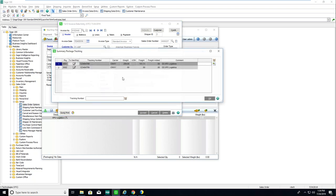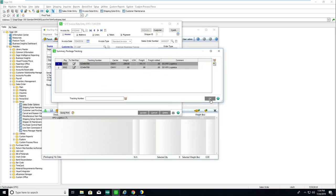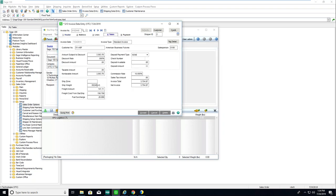Back inside Sage, regardless of parcel or LTL, the same write-back happens. For sales order 227, here are my tracking numbers, and I can also see item-to-box detail. On Totals, Starship writes back freight plus or minus freight rules, with the live negotiated rate from the carrier, plus the fuel surcharge as a third user-defined field.